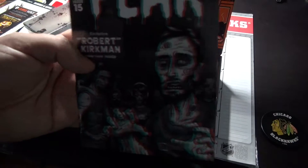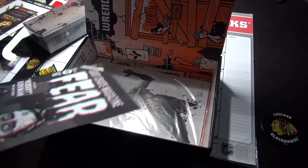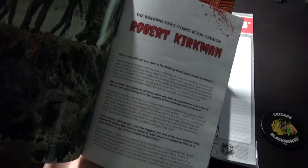Loot Crate magazine — Fear. Sweet. Exclusive Robert Kirkman inside tech. Pretty cool.